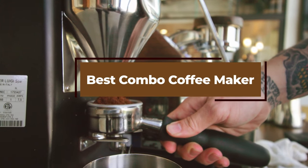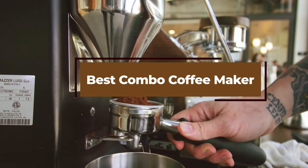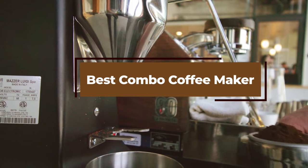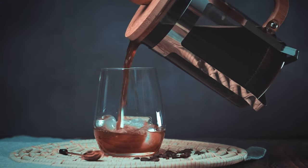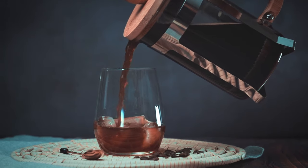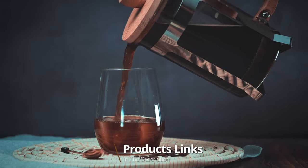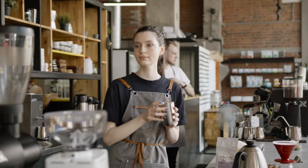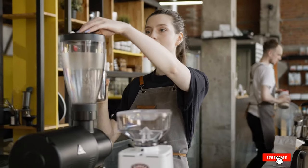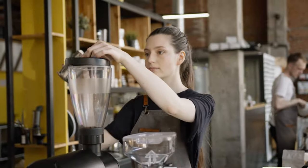Hello guys, in today's video we're going to check out the best combo coffee makers this year. I made this list based on my personal opinion, and I've tried to list them based on their price, quality, durability, and more. To find out more information about these combo coffee makers, check out the description below. Watch the video till the end and then decide to buy.